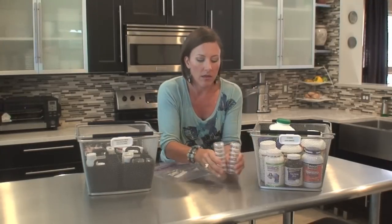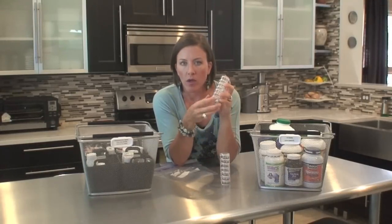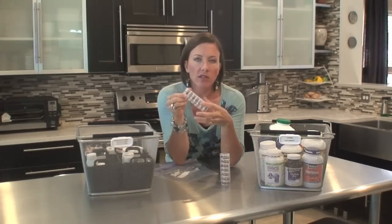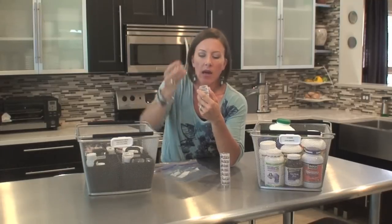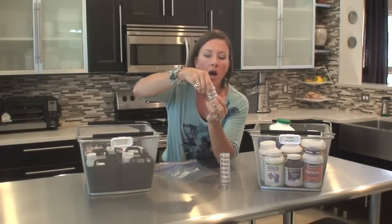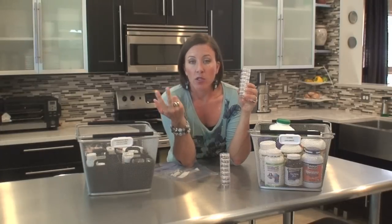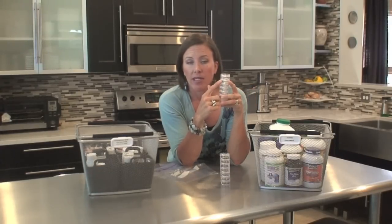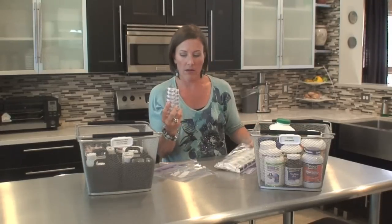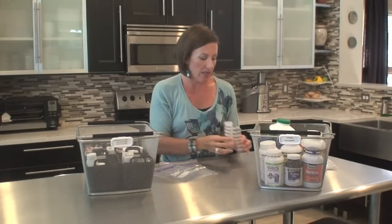I also found these little travel pill sorters — there are seven of them for the days of the week. Each container has a lid on top and they twist onto each other. You just twist one off, empty the contents, and move to the next day. I labeled each one with the day of the week, Monday through Sunday, and since I take supplements twice a day, I put D for day and N for night on each. They take up quite a bit less space than my weekly pill pack, which is great for luggage.